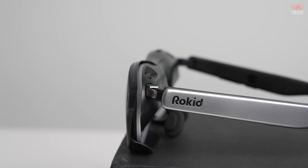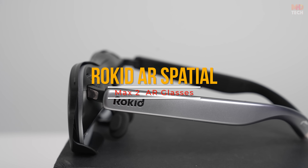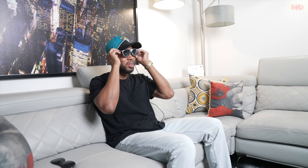Today, we're diving into a wearable spatial revolution — the Rokid AR Spatial. Built for cinema lovers on the go, productivity power users, and spatial computing pioneers alike.